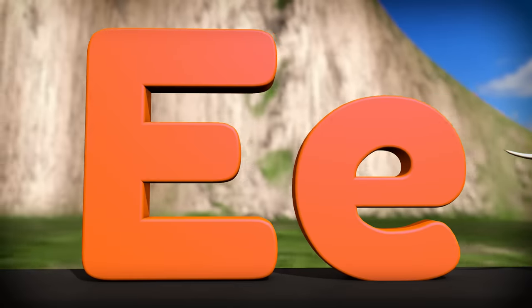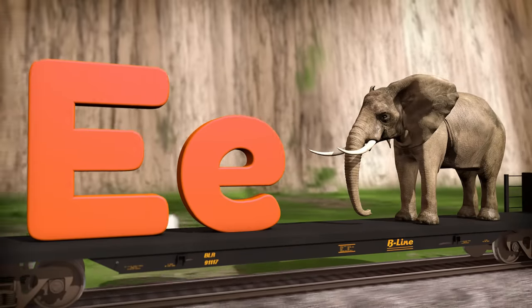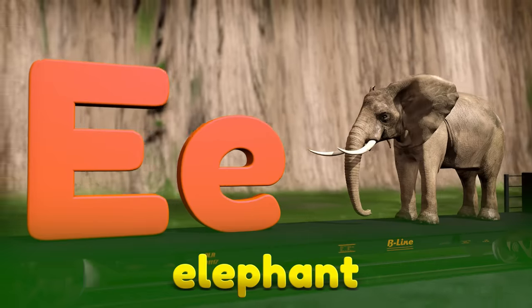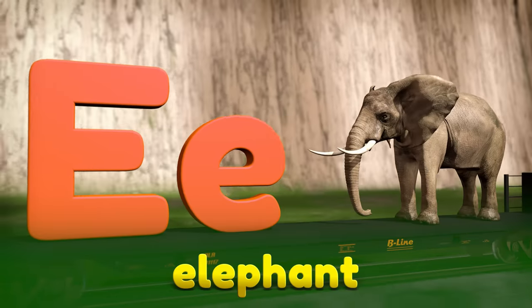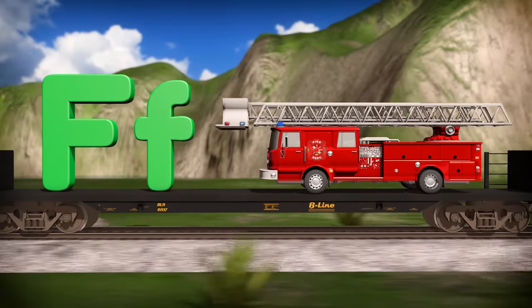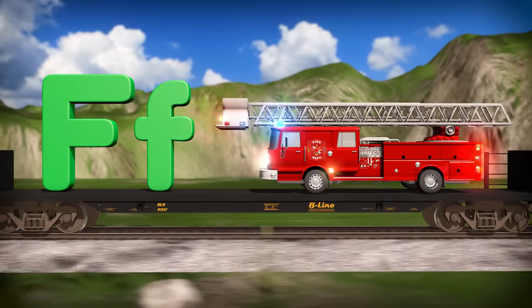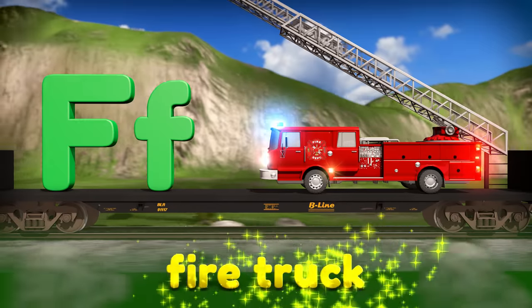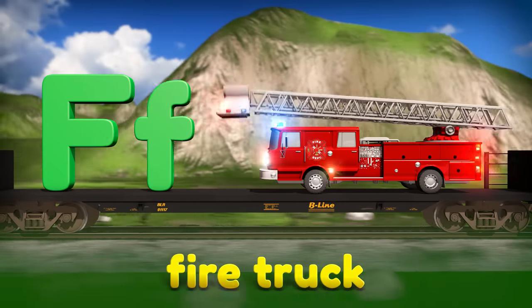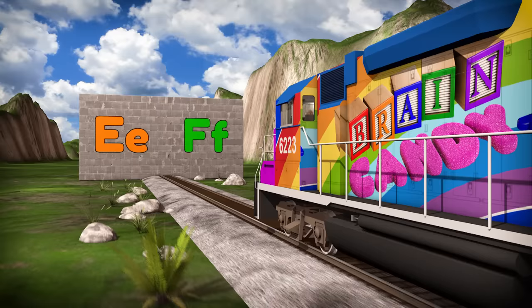Here is the capital and lowercase E. Whoa, do you know what that big animal is called? It's an elephant! Did you know that elephants are the biggest and heaviest land animals in the world? The word elephant starts with the letter E. Check out that big red fire truck! Fire trucks are so cool — they have loud sirens, lots of flashing lights, and they help firefighters rescue people with their big ladders! The word fire truck starts with the letter F. Now we've learned about the letters E and F, so now we can break through the next wall!